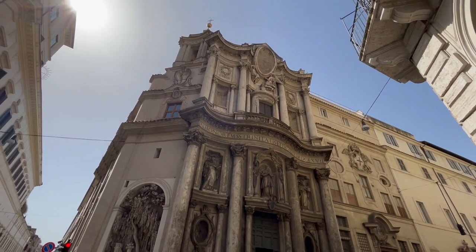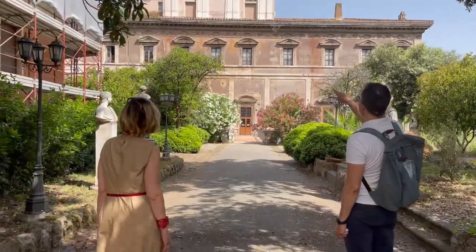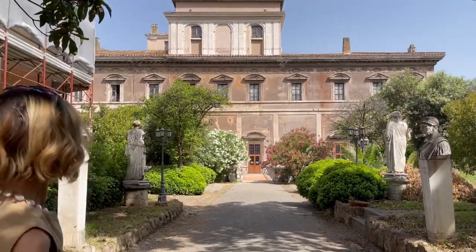Now for a secret pathway to a garden. Are you a fan of the movie Roman Holiday? This is where Audrey Hepburn escaped from an embassy to have a glorious adventure in the Eternal City.